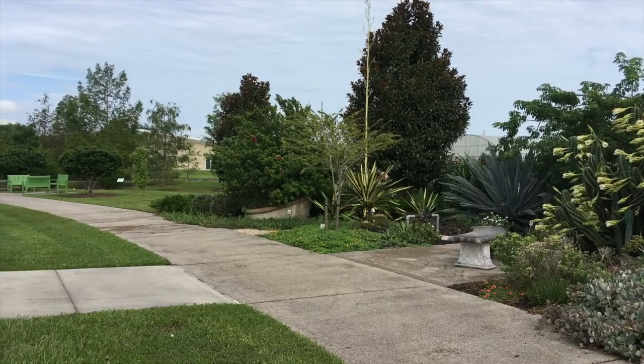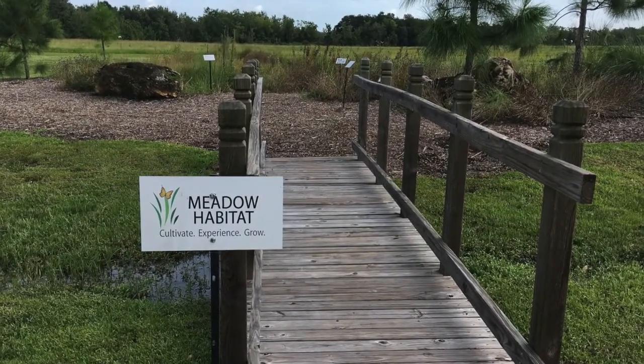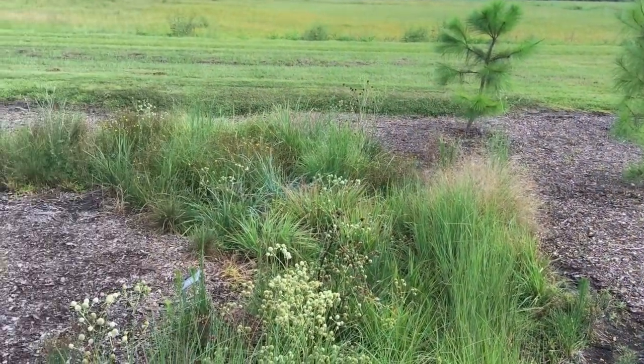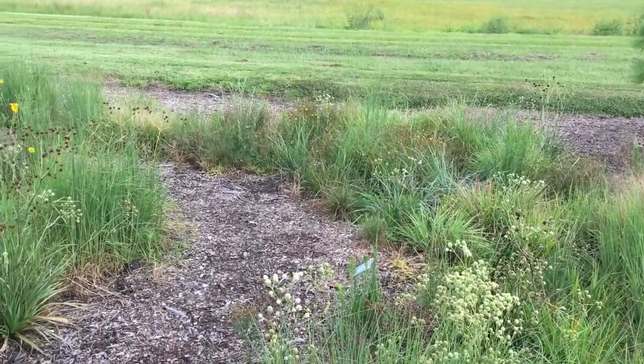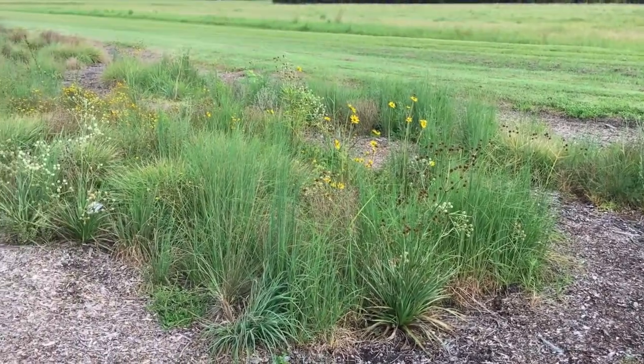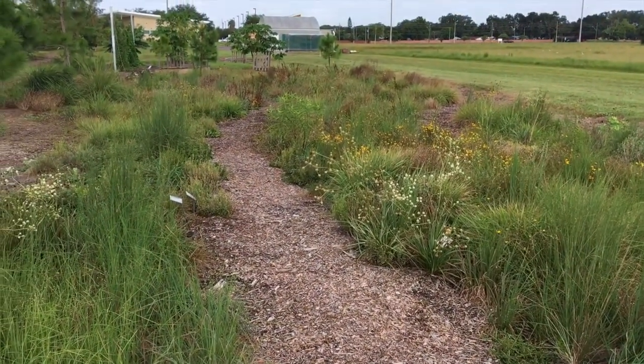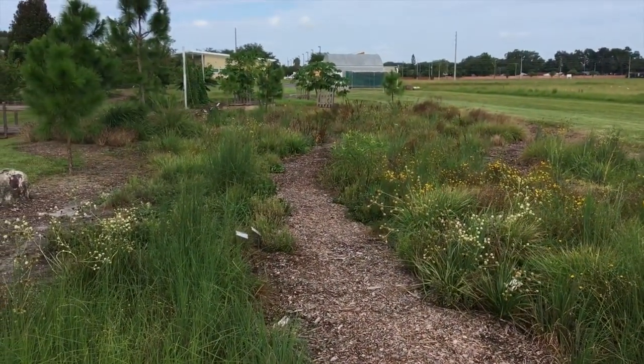The last stop on our tour is our wildflower meadow. This is all native plants and we got a grant from the Florida Wildflower Foundation to create this garden. It contains all native plants including the button rattlesnake master, tickseed, and butterfly milkweed.